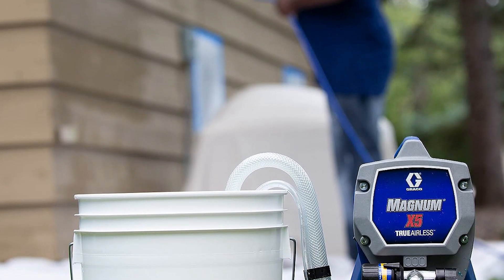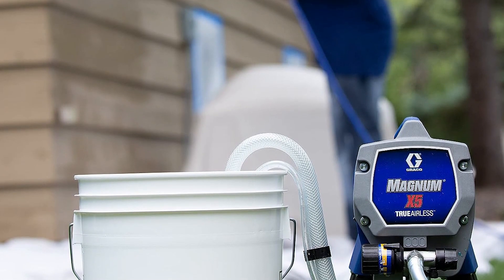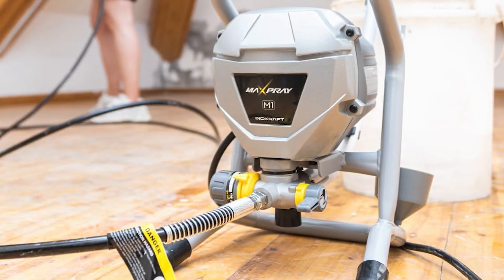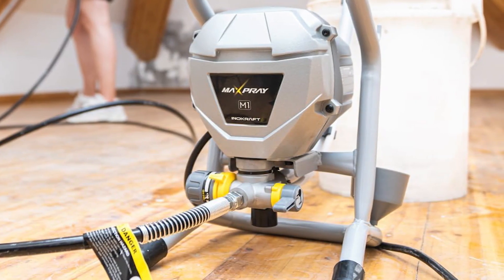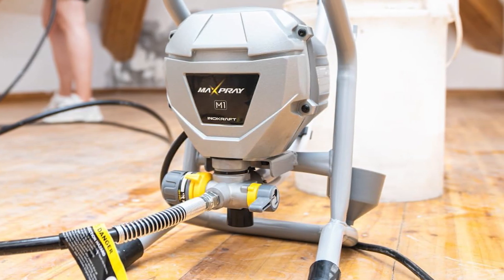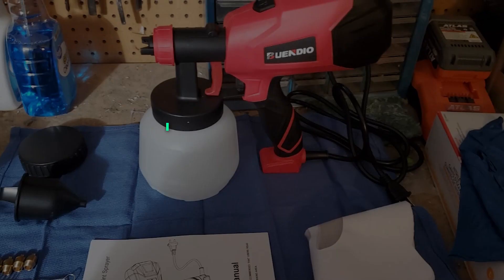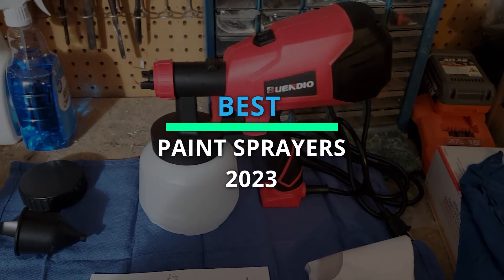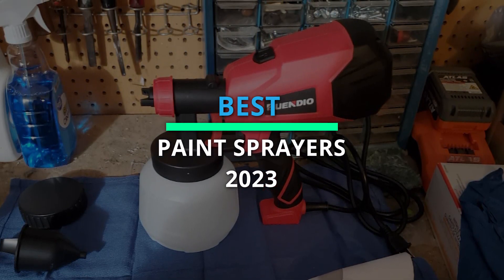Hey there, paint enthusiasts! Welcome back to our channel where we bring you the latest and greatest in painting tools and equipment. Today we're diving into the world of paint sprayers to review the top 6 best products of 2023. We've tested and analyzed each one extensively and we're excited to share our findings with you. Let's get started.